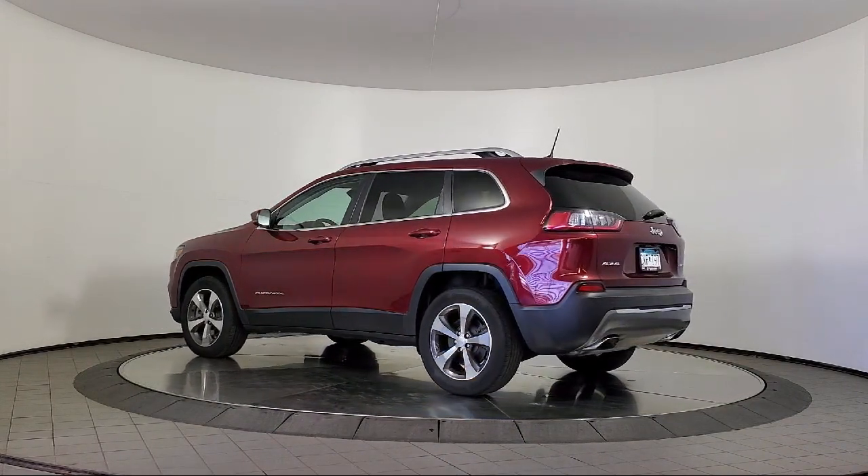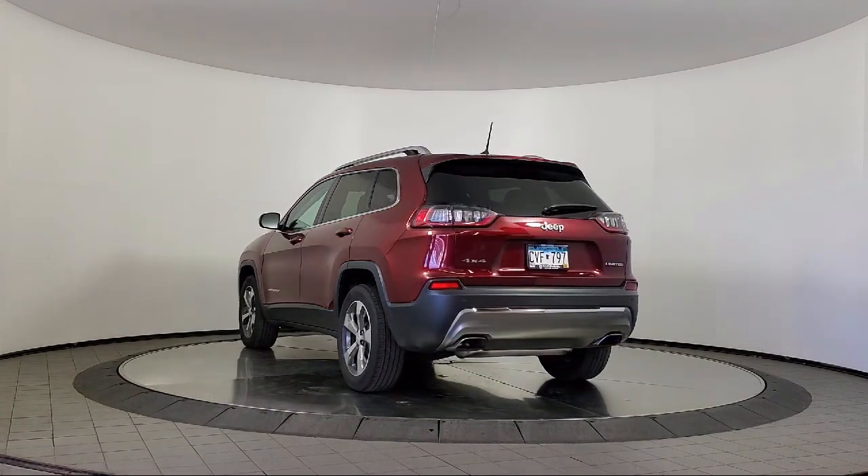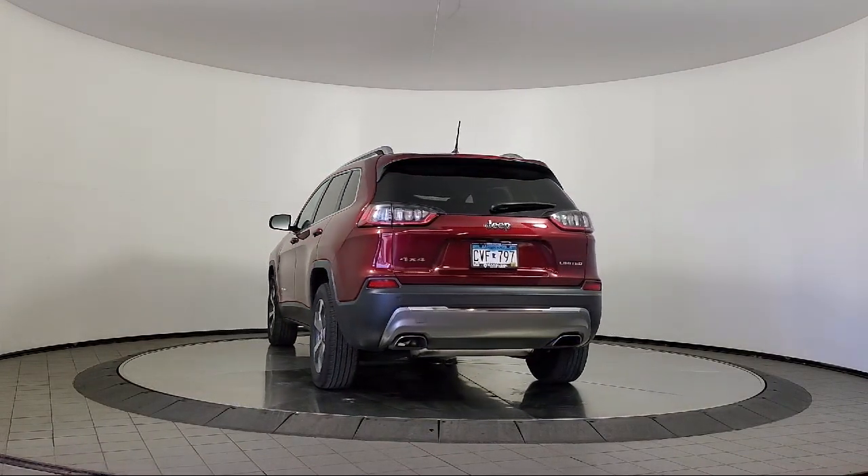Sirius XM satellite radio, front air conditioning with automatic climate control, tilt and telescopic steering wheel, and much more.